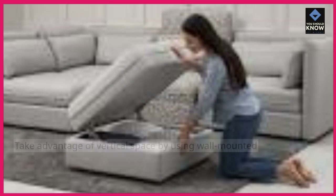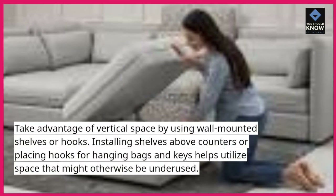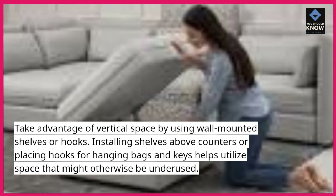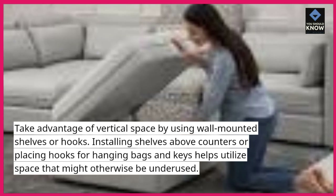5. Implement vertical storage. Take advantage of vertical space by using wall-mounted shelves or hooks. Installing shelves above counters or placing hooks for hanging bags and keys helps utilize space that might otherwise be underused.